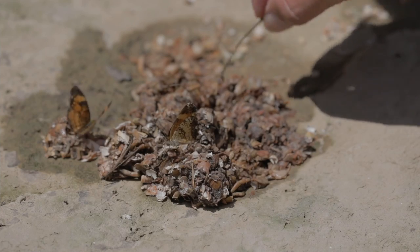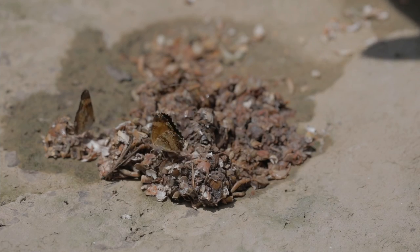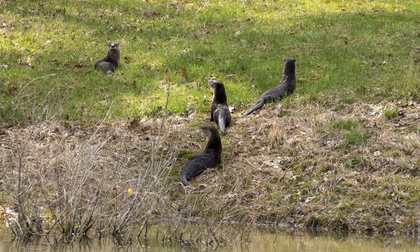Normally crayfish stay in the water, but their empty shells on the bank tell us that a predator also lives here — the river otter. Otters like to use this location to hunt for crayfish.